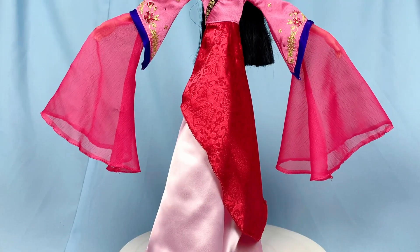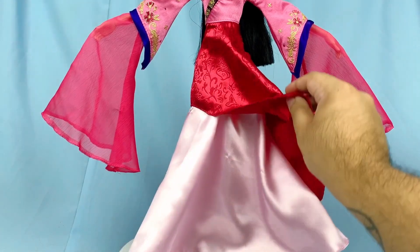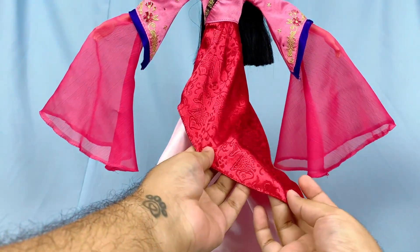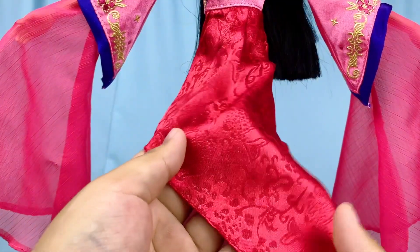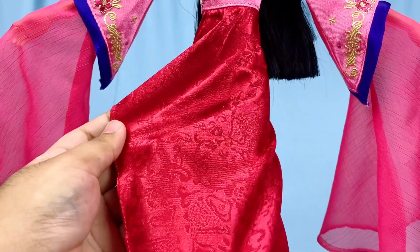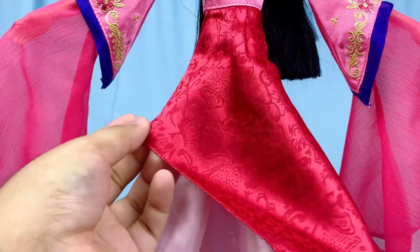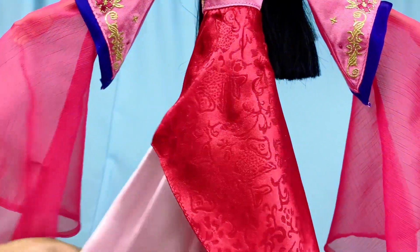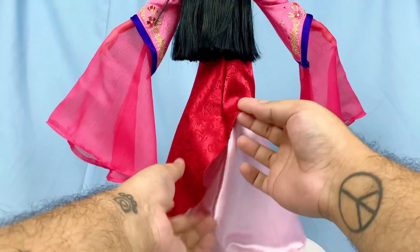Moving on to the main part of her skirt — it does have a lot of fabric, which is good. On top she has a kind of asymmetrical red layer with patterns that aren't printed; I think they're brocade, where the patterns are ingrained and stitched into the fabric. Both layers are stitched together on the back.